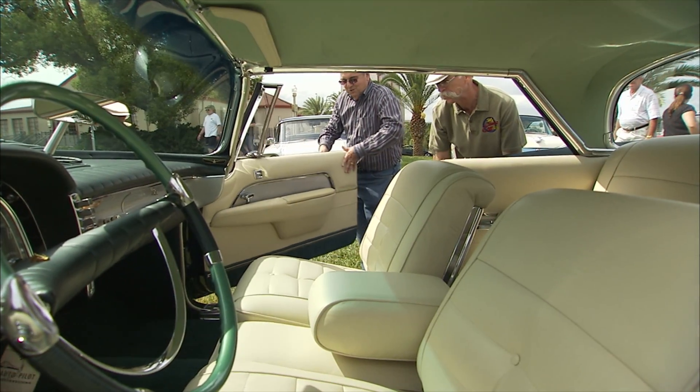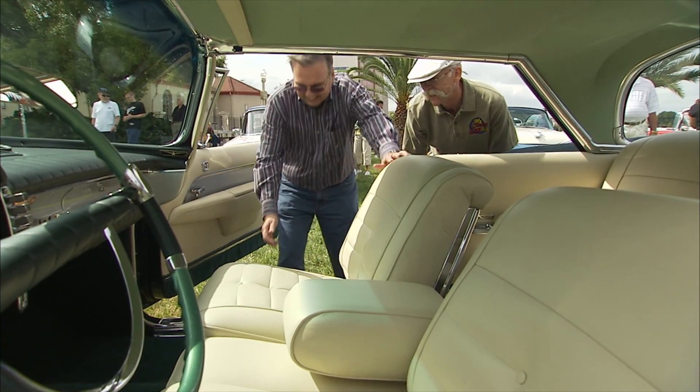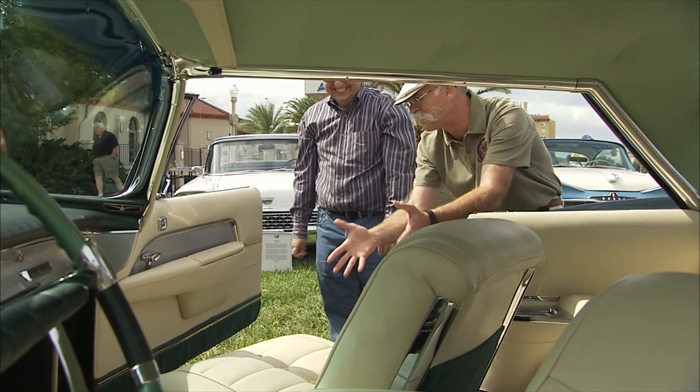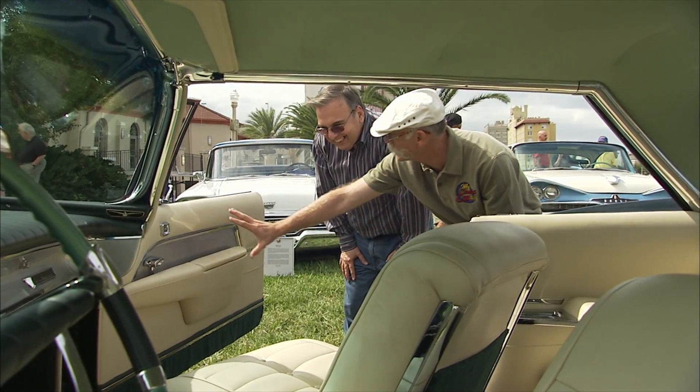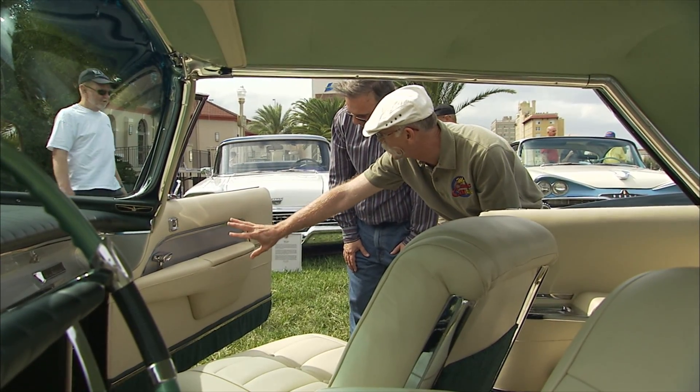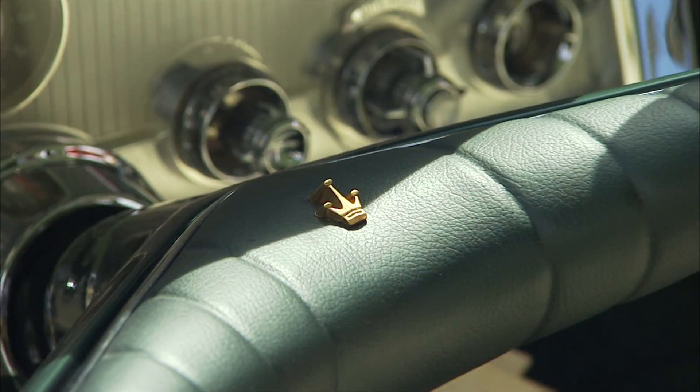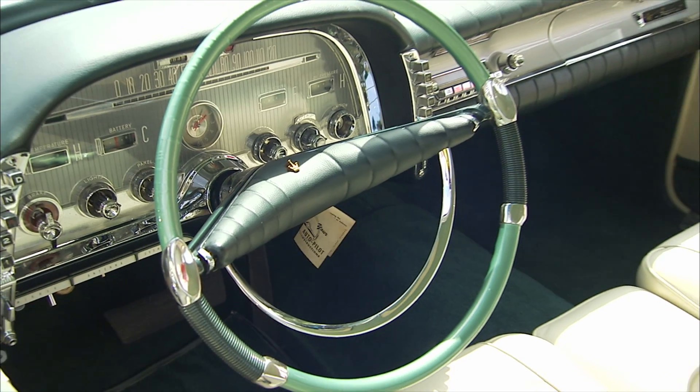Do the seats swivel? Let me open the door. I always love that feature — that's for the ladies. It's so nice. Even your door skin is all leather with a kind of brushed aluminum trim. Power windows. A lot of detail. And both seats do that, right? Right.